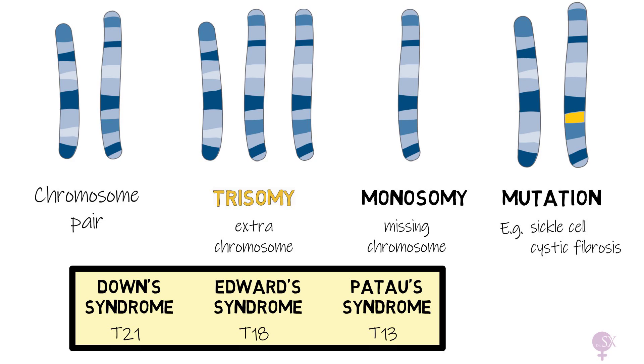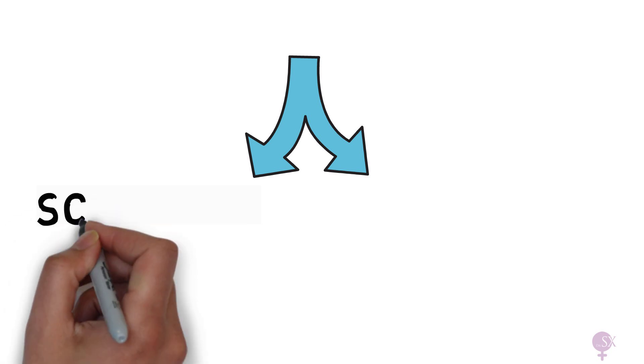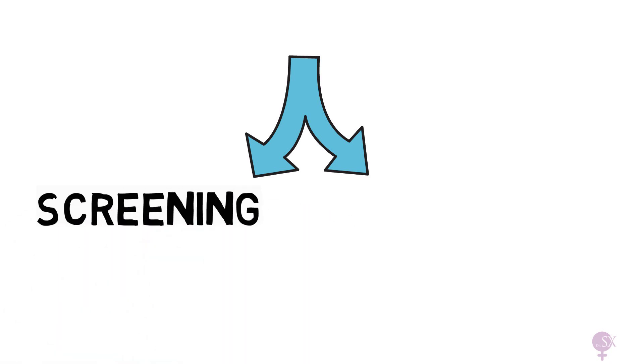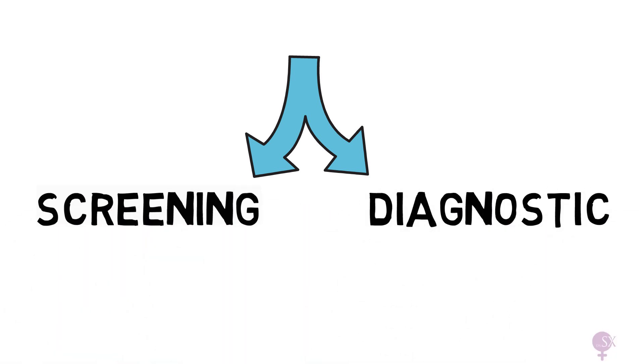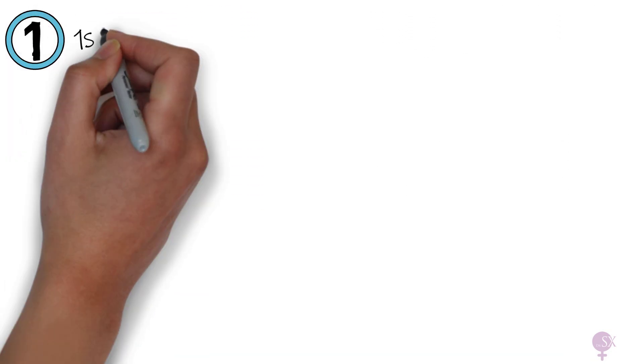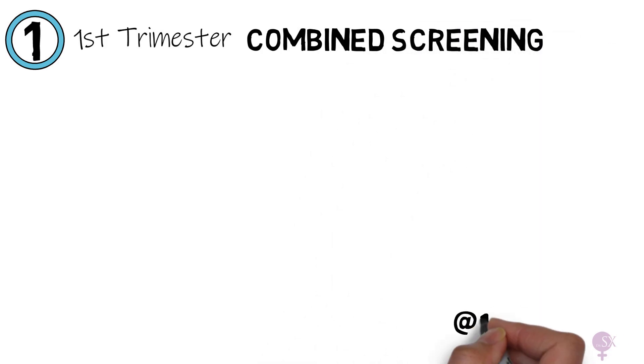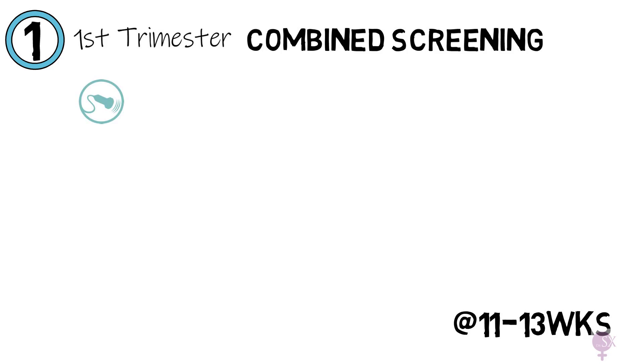There are many different tests. The next few tests coming up test only for Down's, Edwards, and Patau syndrome. First up, we've got the first trimester combined screening test. This is performed at 11 to 13 weeks, and it is called the combined test as it combines an ultrasound scan and blood test. During the ultrasound, the nuchal translucency is measured.